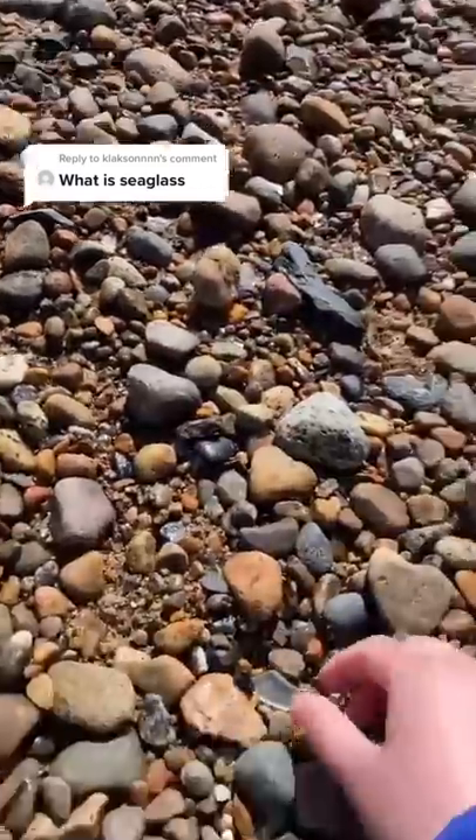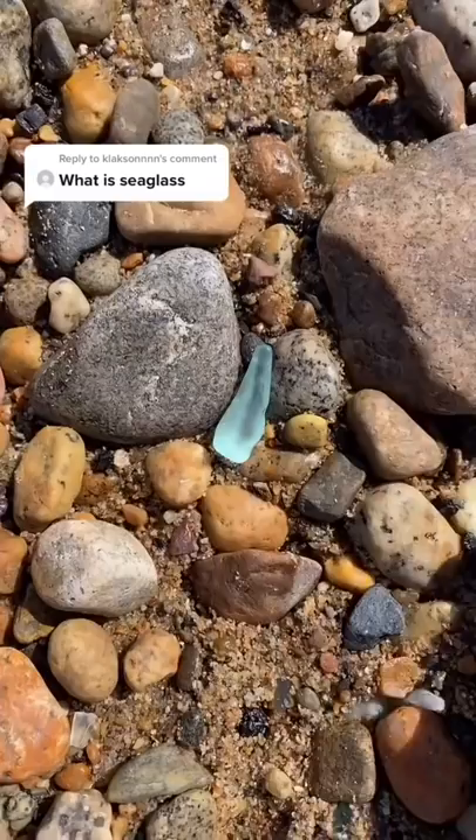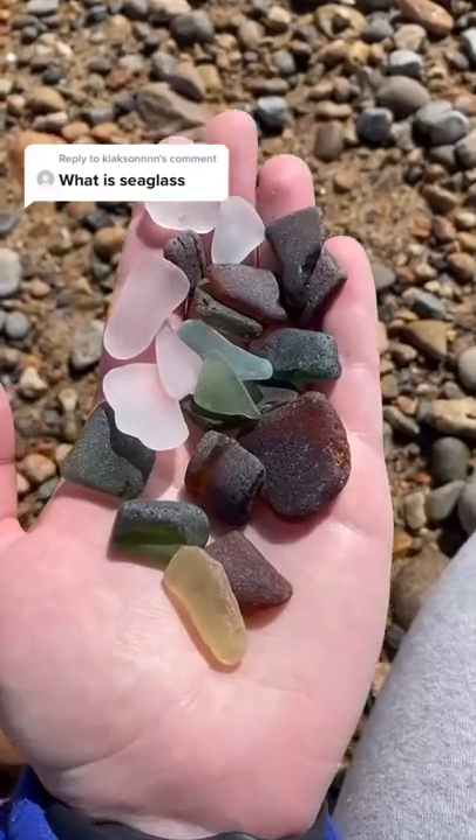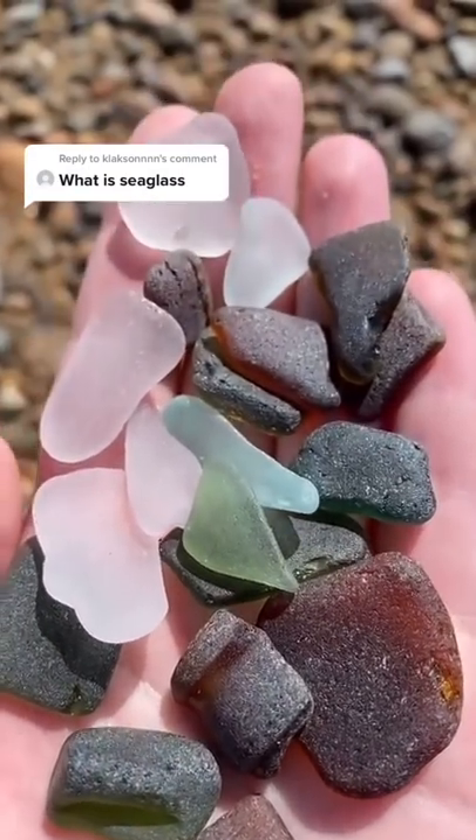Some of the glass pieces are from broken bottles, broken tableware, or even shipwrecks. The most rare colored sea glass is orange, and the most common colors are white and brown. You can find sea glass on rocky beaches along bodies of salt water.